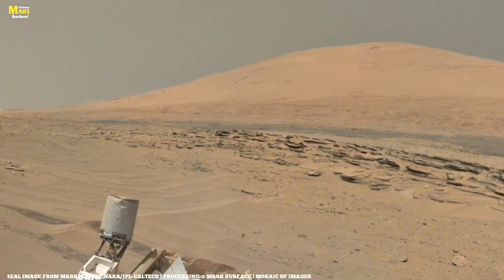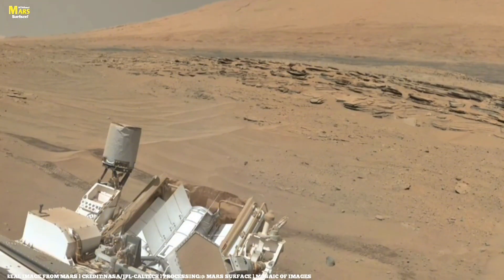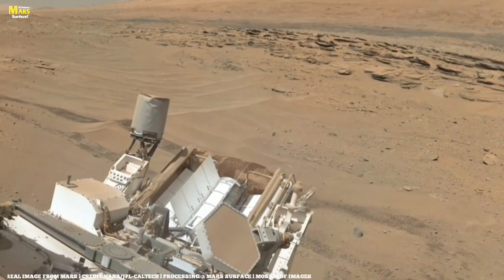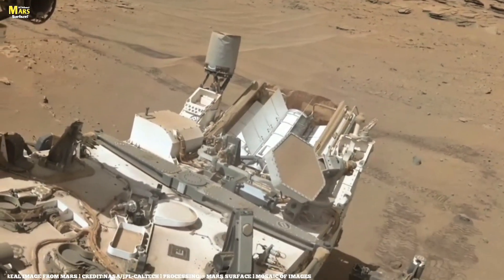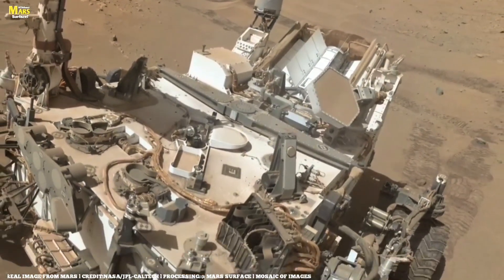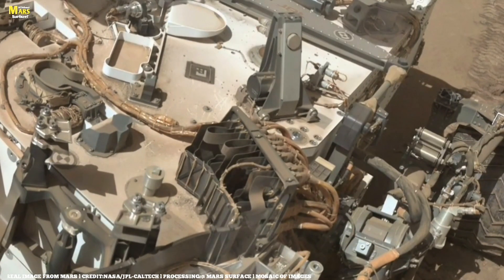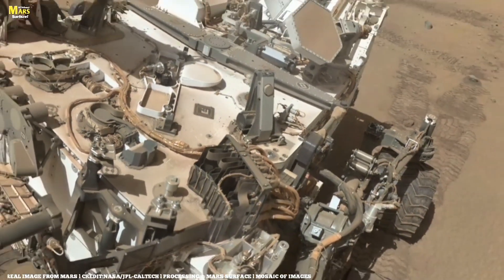Far in the distance, soft reddish hills rise gently under a pale, dusty sky. They look smooth from far away, but up close they are full of layers, cracks, and curves. These hills are some of the oldest guardians of this region, shaped over millions, perhaps billions of years. Every line on them is a clue to how Mars slowly transformed from a world with water, rivers, and energy, to a quiet red desert of silence.